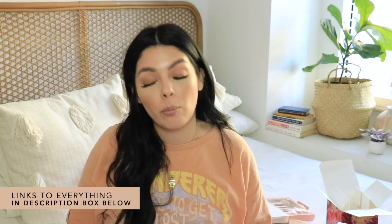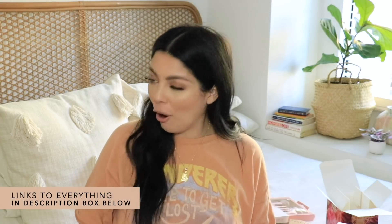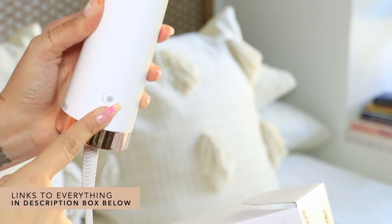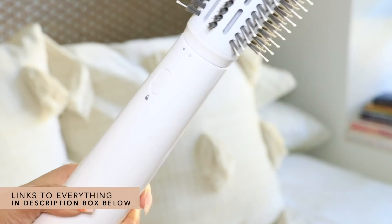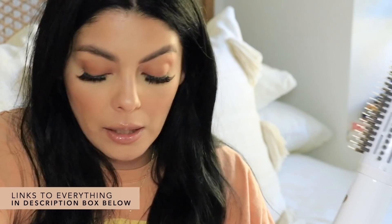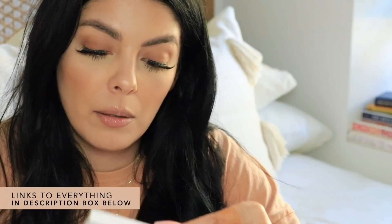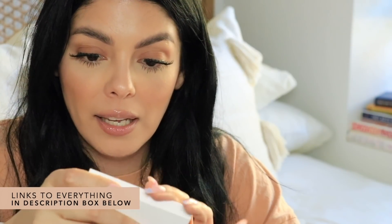Last but not least, a product from T3 — this is their Airbrush Duo, an interchangeable hot air blow-dry brush. The base has a cold button, a power button, and interchangeable heads you line up and twist onto the handle. I love this particular attachment — the teeth come right through your hair. One thing these companies need is a good case to protect the heads — I had to replace the head on my Revlon brush because it got completely squished. It also comes with a one-year warranty, so I'm registering it right away.